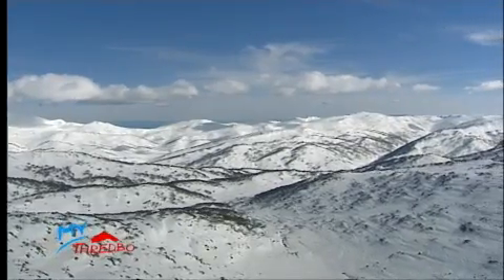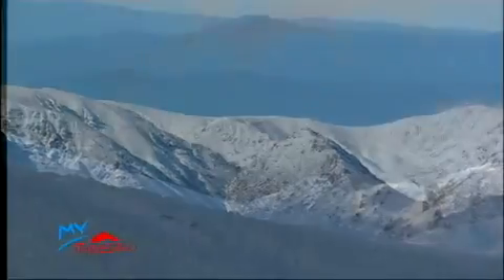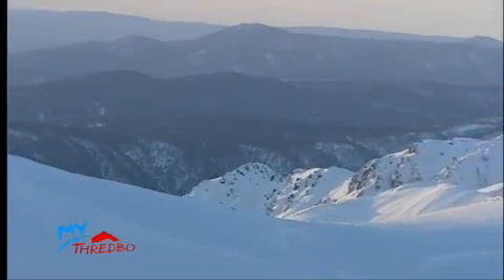And the good news is there is no evidence that cloud seeding operations have had any adverse environmental impacts over the first phase of the trial. To give you an example, we take drinking water measurements throughout the season and also following the end of the season, and those are reading about 100,000 times less than the Australian drinking water guidelines.